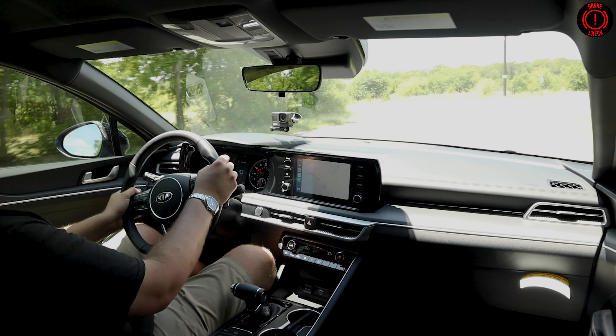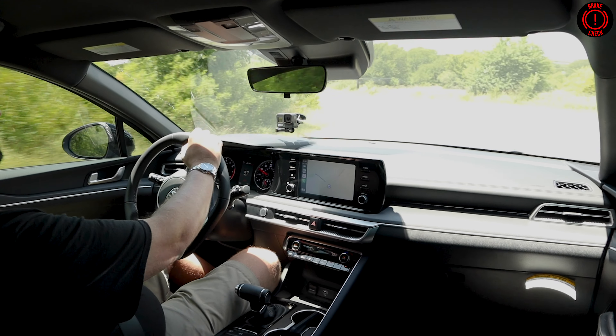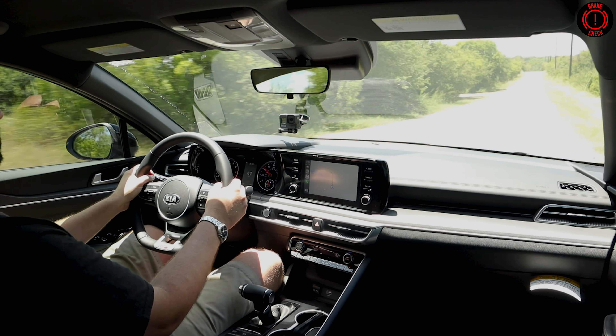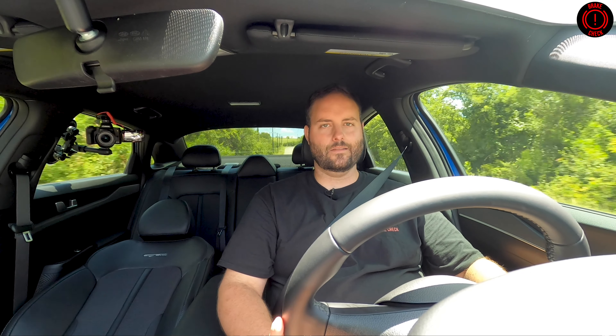I could put my family in this and drive it with no issues — no one's going to complain about it. Getting in and out is quite easy as well. The door openings are nice and wide. I don't feel any trade-offs for this roof line — for the aesthetic and good looks of this car, I'm not paying for it in day-to-day livability, and I really like that a lot.